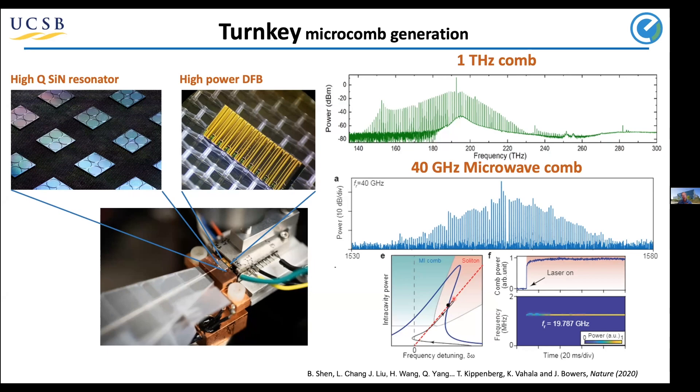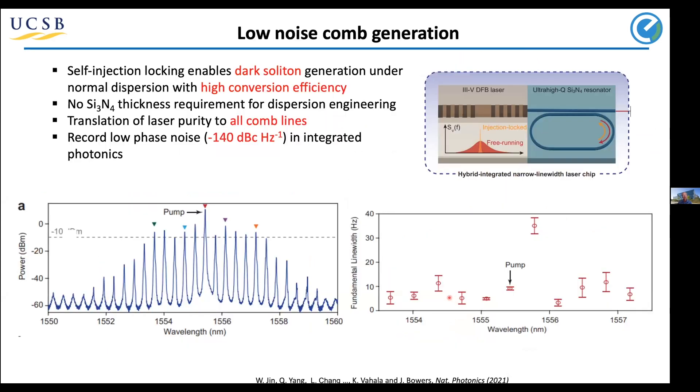What's really new is turnkey generation: when you turn the laser on, it always goes into the soliton — the quiet, single-soliton state. That's been the real change over the last couple of years. We've measured the fundamental linewidth of each comb line at around 10 Hz, and the microwave phase noise is very low at −140 dBc/Hz. It's just a DFB laser coupled to a resonator generating this comb of frequencies.